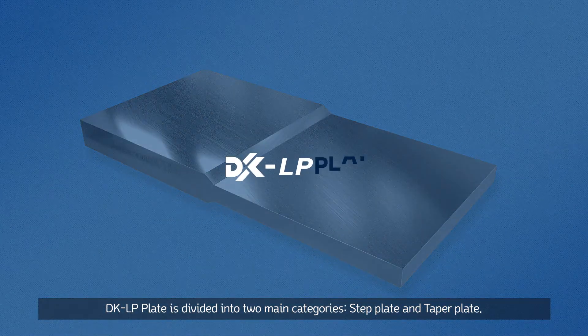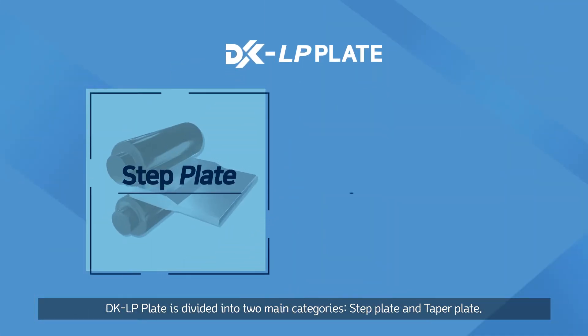DKLP plate is divided into two main categories: step plate and taper plate.